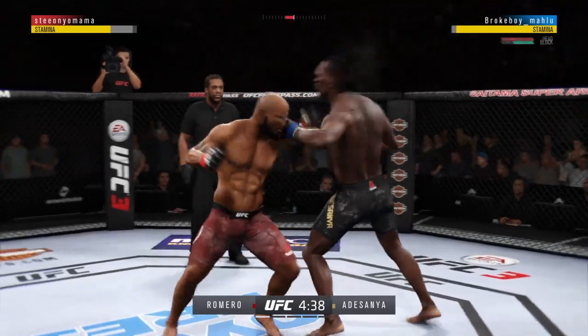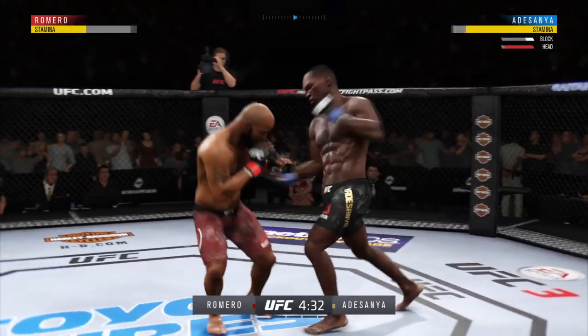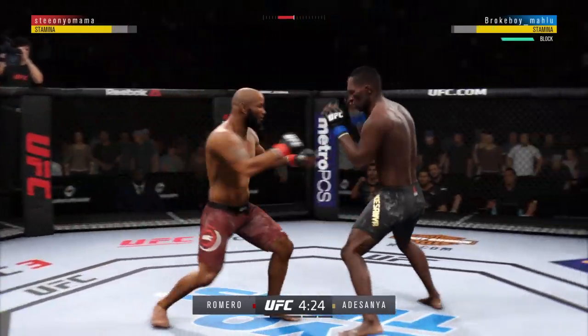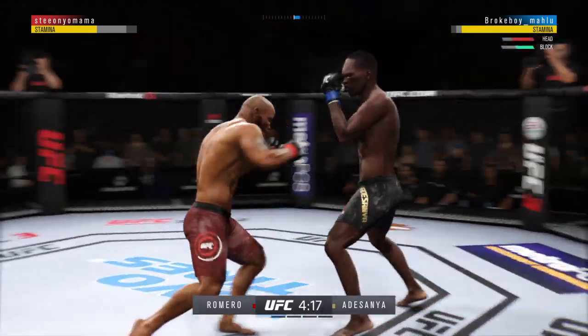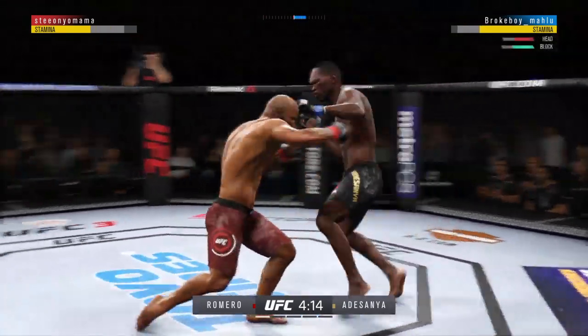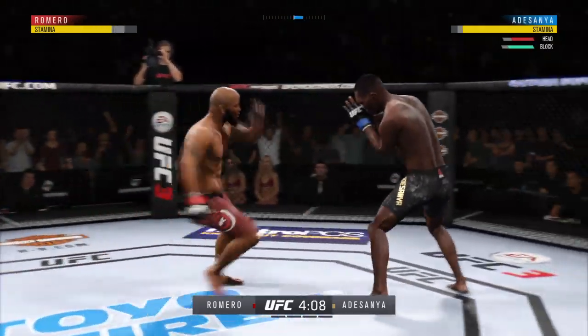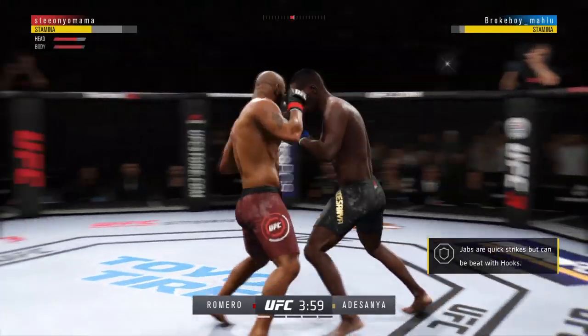Well, it's one thing to have length, it's another thing to use it, and he does it as well as anyone. Nice kick there by Romero. And he's looking for that left — he tags it with the straight, beautifully placed there by Romero. Israel Adesanya gets caught with that punch. Don't be afraid to get that head off the center line. Multiple strikes landing here. He has certainly found the range here in this round.